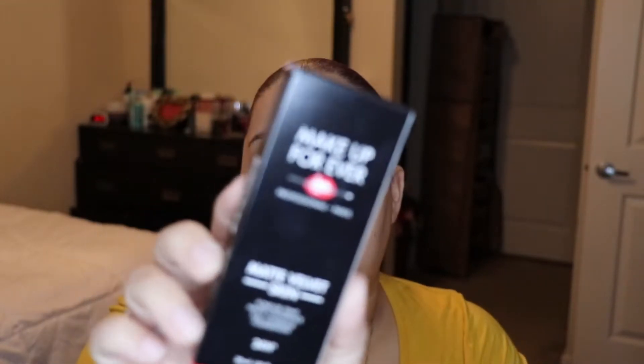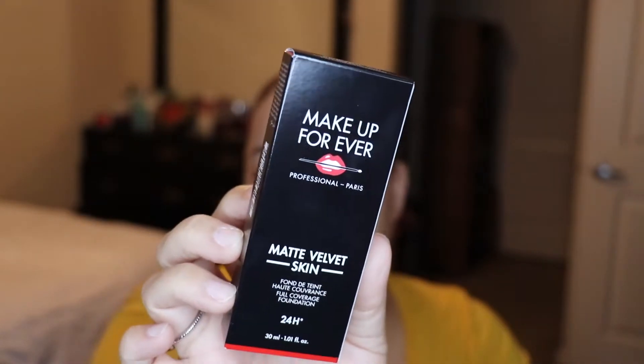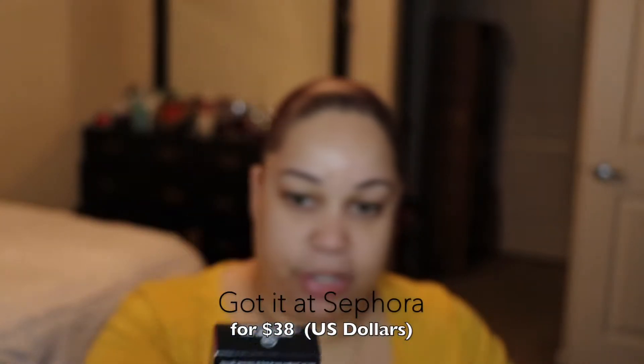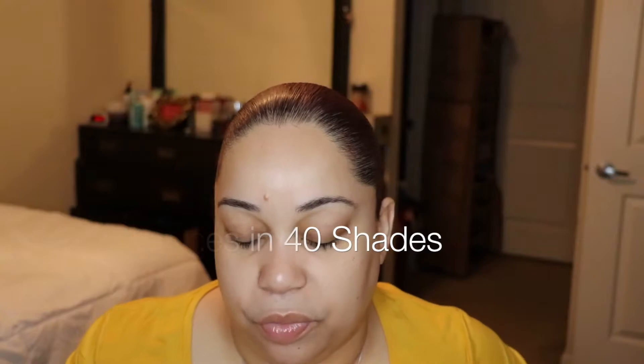I'm doing the Makeup Forever Matte Velvet Skin foundation review. This foundation retails at $38 and comes in over 30 shades. I walked into Sephora the other day to return something and saw it — I love Makeup Forever. This foundation is supposed to be 24 hours, though I'm only going to wear it for about eight hours of my day.